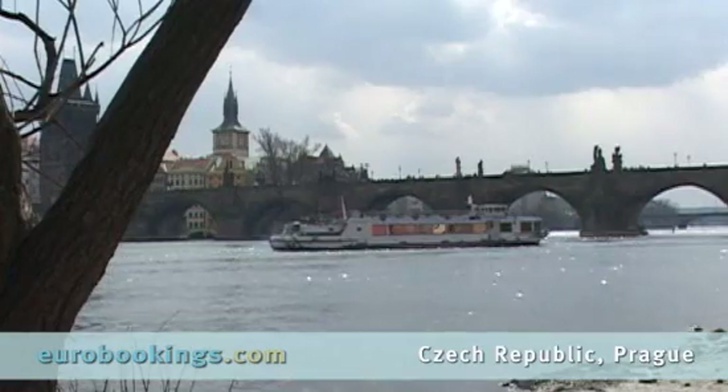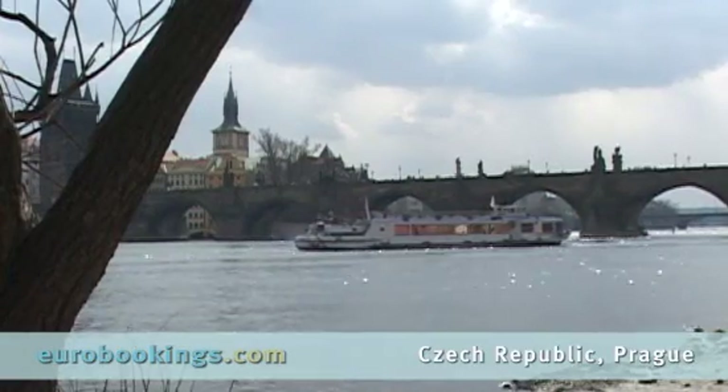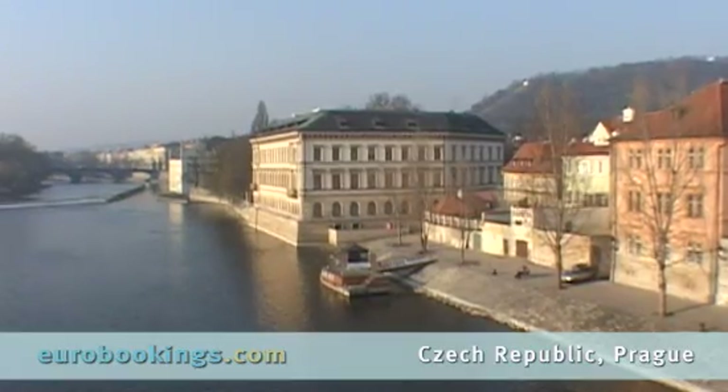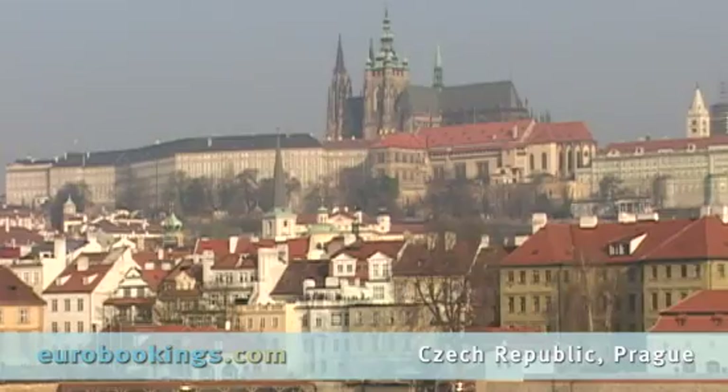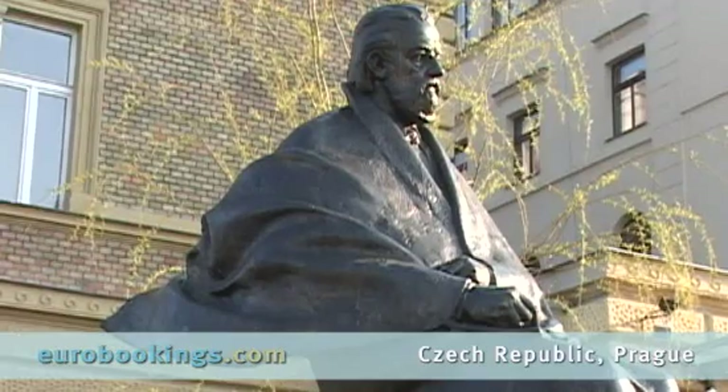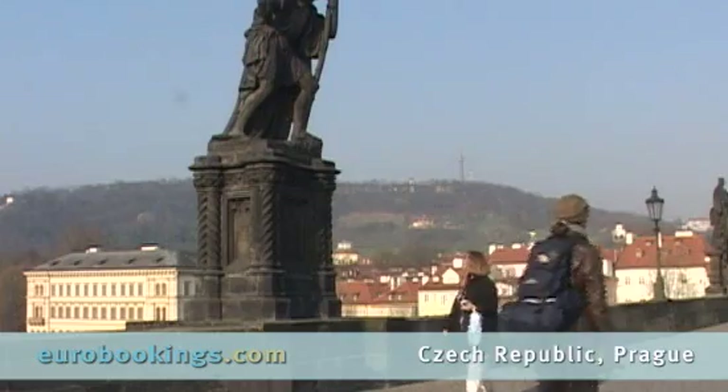The capital city of the Czech Republic, Prague's ideal location on the banks of the Vltava River adds to the magnificence of architecture that dates back to the 9th century. The beautiful city, often dubbed the crown of the world, has long been an economic and cultural crossroad.